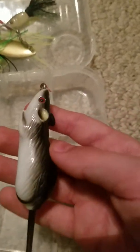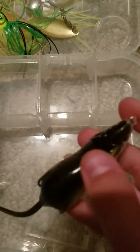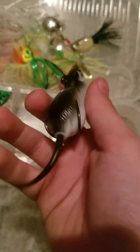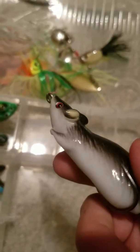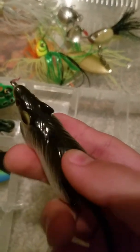This is a mouse lure. I don't know why bass would eat a mouse, but bass would eat anything — and I'm being absolutely serious — lizards, grubs, crickets, even baby alligators. I guess they would eat mice too. I've seen some videos where people have caught bass with a mouse lure.